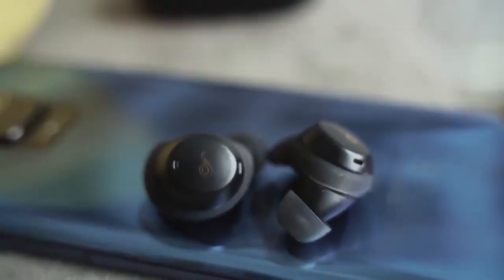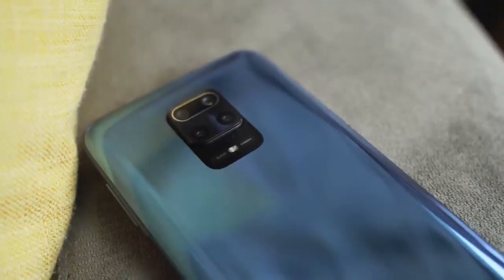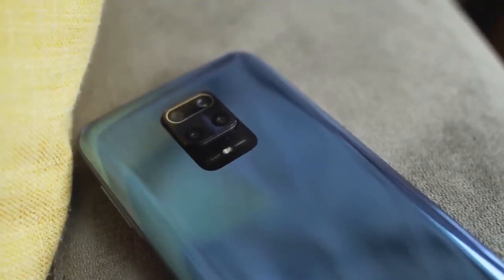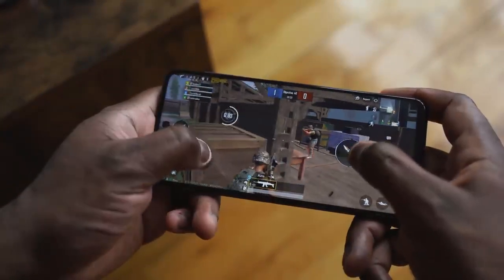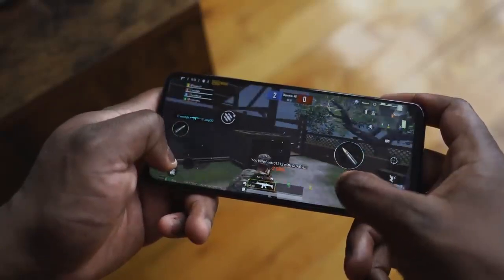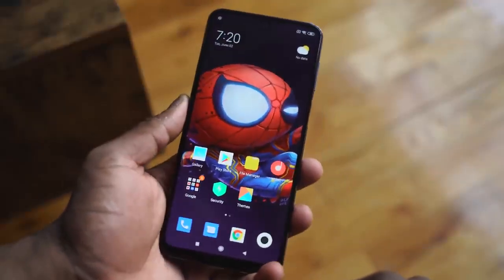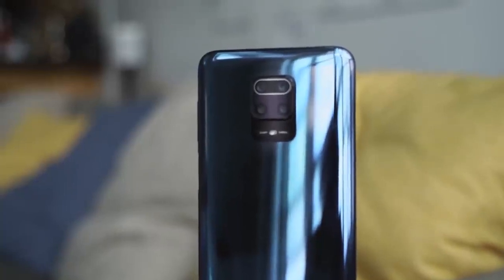I really like the Redmi Note 9 Pro Max — it gives you a lot. Great battery life at 5,000 milliamps, solid cameras for under $200 — actually, for under $500, let's just be real here. You've also got great performance while gaming with a Snapdragon 720 processor. Overall, most people will like this package, and if you want to pick up something that's under $200, the Note 9 Pro Max from Redmi is the way to go.